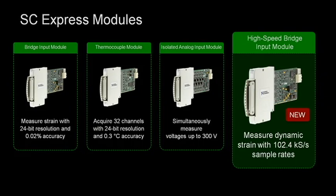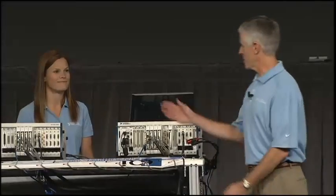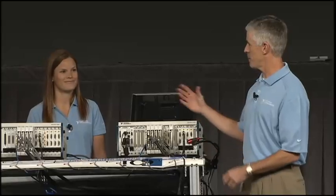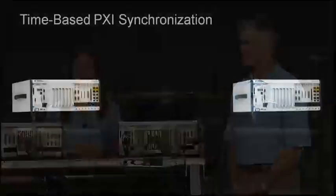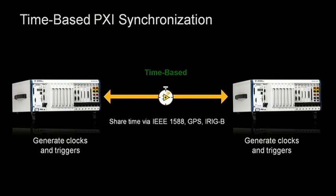To test a full-scale wind turbine blade, we need to measure thousands of strain gauges — that means multiple synchronized chassis. To show how that's done, we split our strain measurements across these two systems. Rather than using coax to synchronize the clocks, we're using PXI clock disciplining in the soon-to-release PXIE 6674T. We're using it to synchronize the 10 MHz clock with time references such as GPS, 1588, or iRig-B, so we can synchronize the chassis without any physical connection between them.